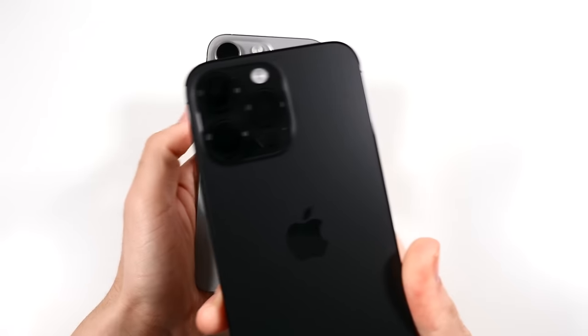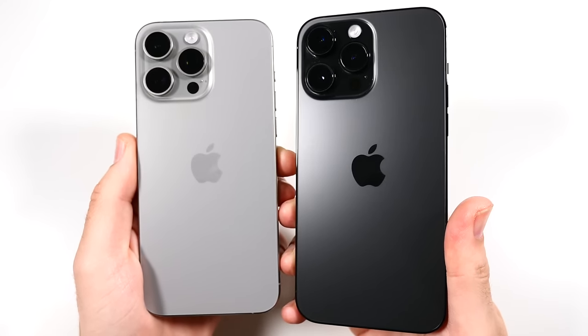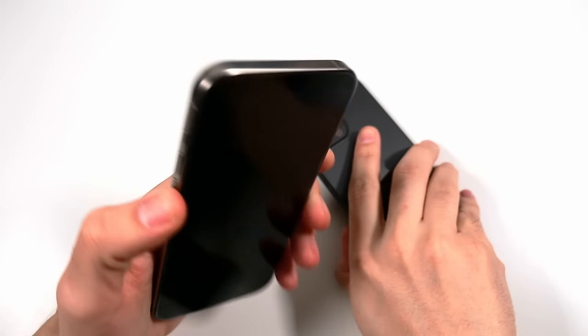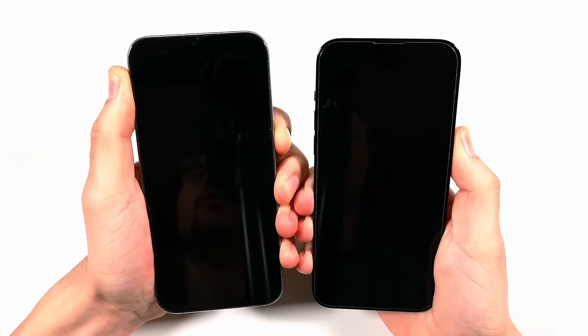iPhone 15 Pro Max versus 14 Pro Max on iOS 17.4.1 speed test. Let's go ahead and begin with a boot up in three, two, and go and see which one can get there first.